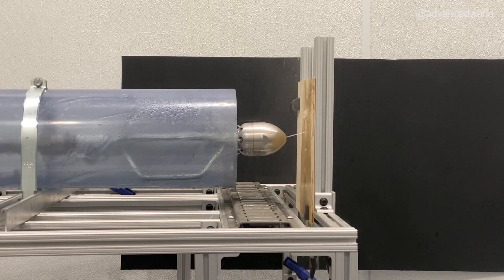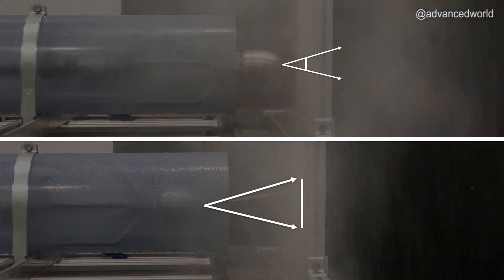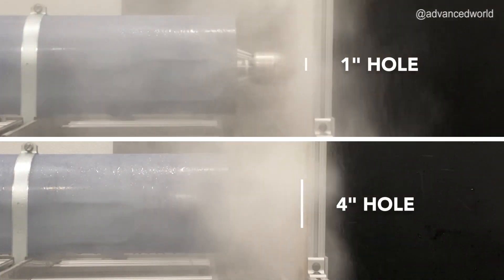When you arrive at the blockage with the Reaper, we recommend that you pull the nozzle back to take advantage of the entire cone angle, cutting a much larger hole much faster.